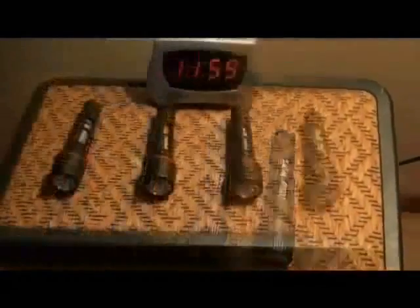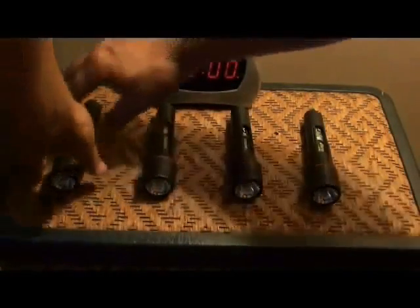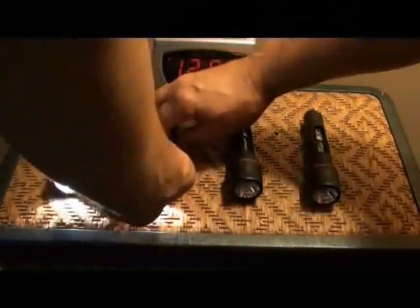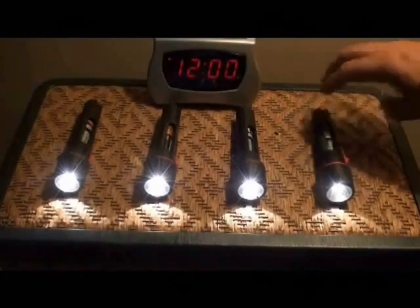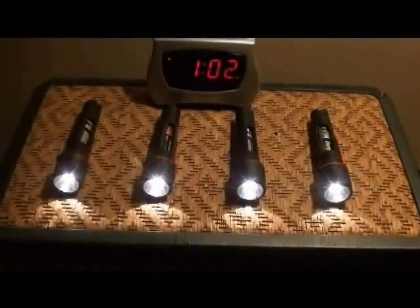Alright, here we go! Let's go! 3... 2... 1... 2... 1...